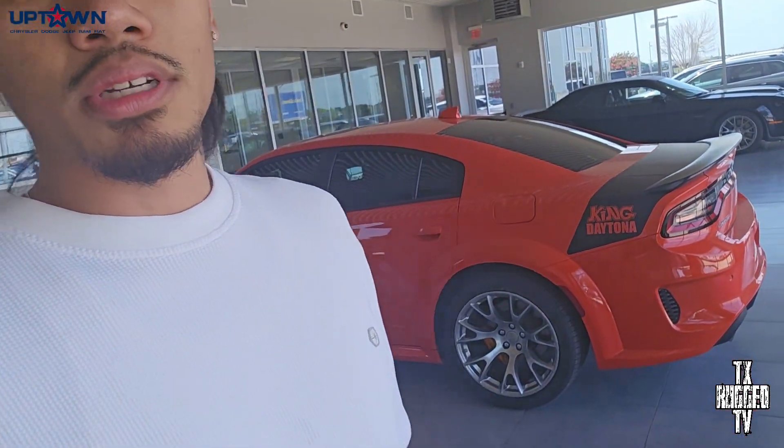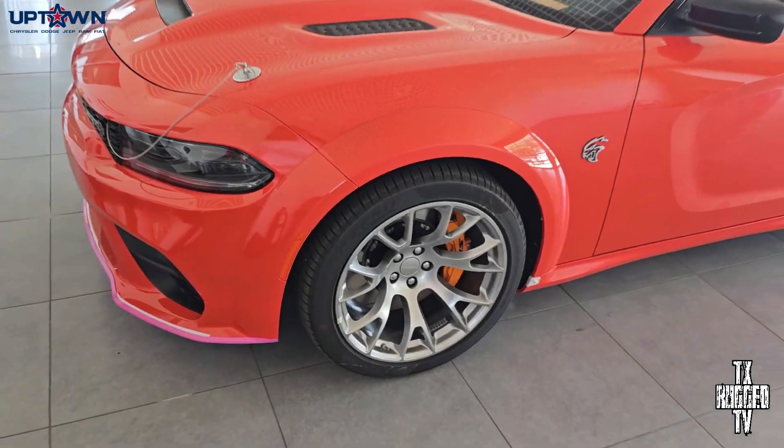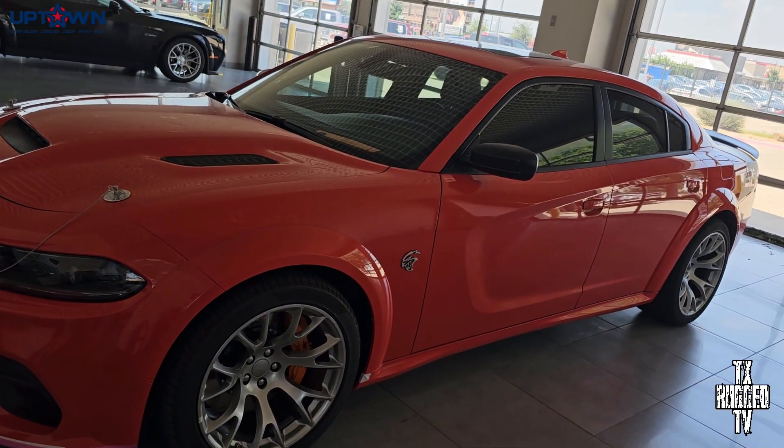Today we're gonna do the King Daytona. Y'all can see right behind me we also got the Black Ghost — I'll give you a quick review on that too. But we got the King Daytona here, and y'all can see we're inside the garage right now. The only reason is it's too hot in Texas — it's over 100 degrees — but we're trying to bring y'all the hottest content as best as we can. Let's go ahead and get started. Y'all can see this bright orange Hellcat.